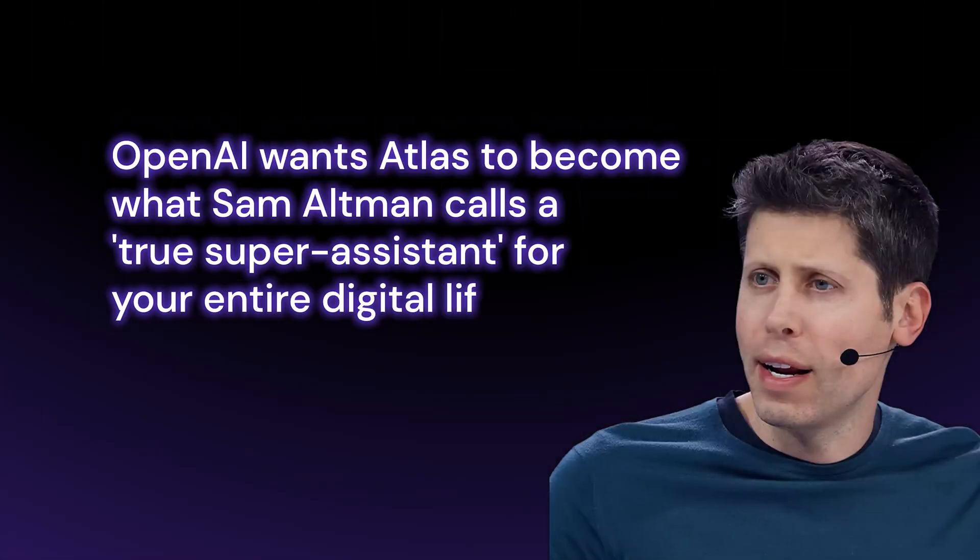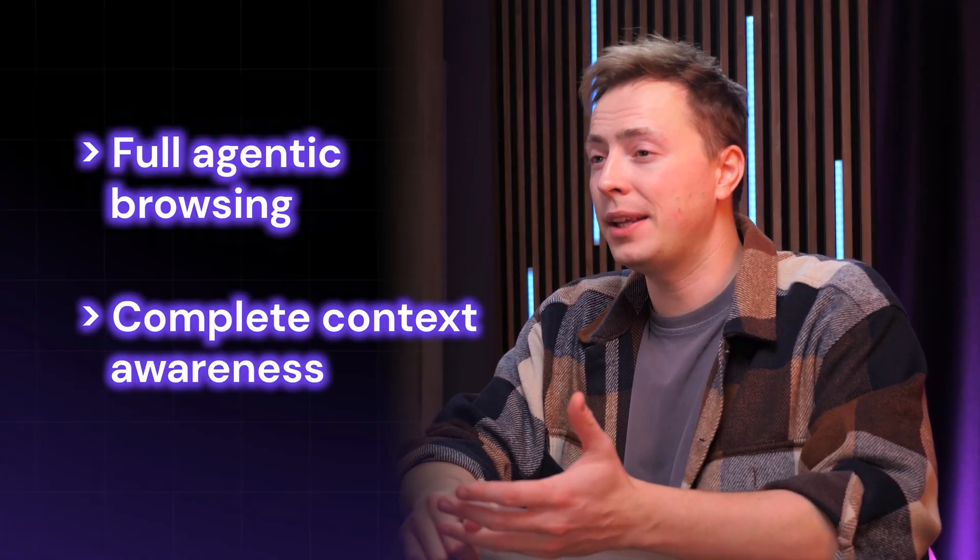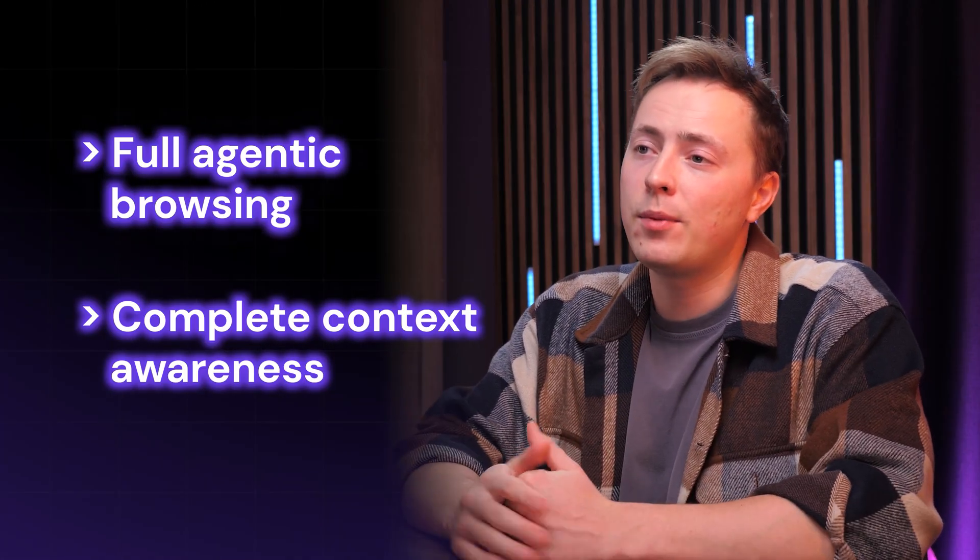OpenAI wants Atlas to become what Sam Altman calls a true super assistant for your entire digital life. Perplexity sees it as the only way to build agents that actually work, and the browser company believes it's how we will interact with technology in five years. That level of access is what makes it powerful, and each company builds something completely different to harness it. So that's the vision — but what did they actually build?